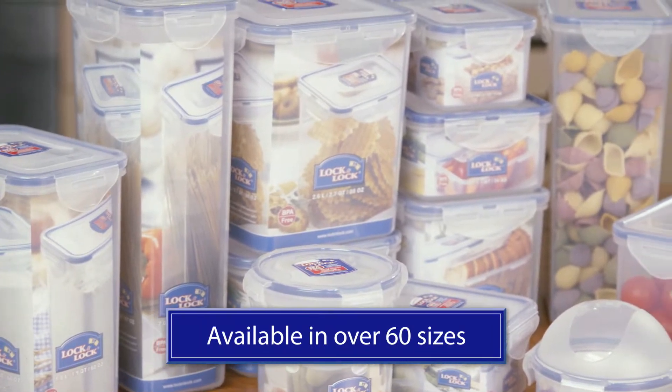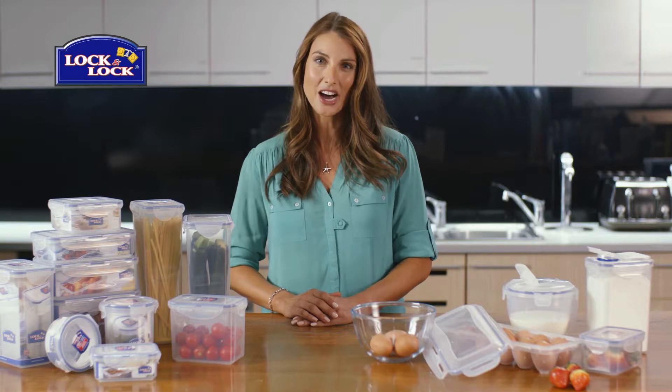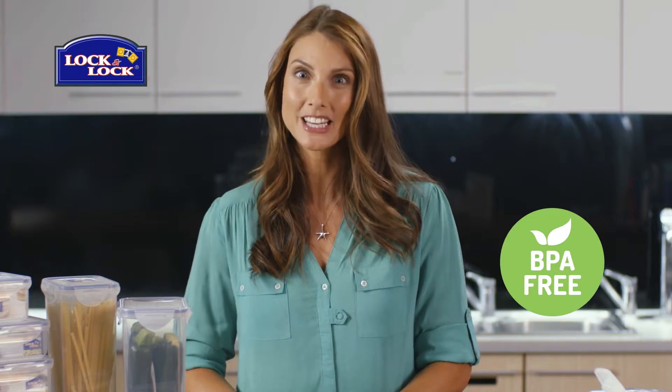Introducing Lock & Lock, the must-have space-saving kitchen containers. Stop wasting food and keep it fresher for longer with this 100% liquid and airtight range. Lock & Lock's specially designed locking hinge has been tested to over 3 million uses.